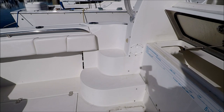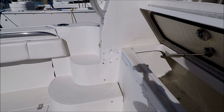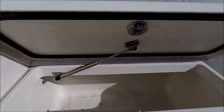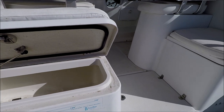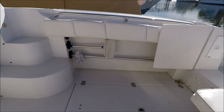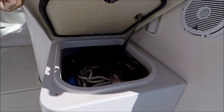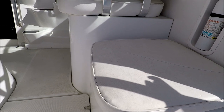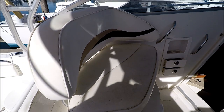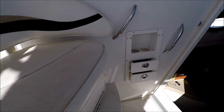Off to the sides, we see we have steps for easy access to the bow. Circling around, we have a plumbed fish box right here, which will drain overboard. In-deck fish boxes to store our catch. Here at this seat, we also have more wet storage. Up one step, we have port side bench seating with storage underneath, and tackle drawers right there also.